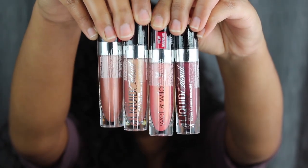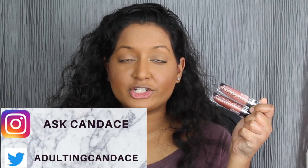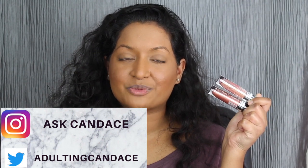Wet n Wild recently released four new metallic liquid lipstick shades. These do retail for $4.99 each, but I picked up mine at CVS where they were having a buy one get one 50% off sale, so I picked up all four shades. All four of these shades are new, but I'm glad I picked up all four.